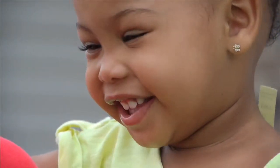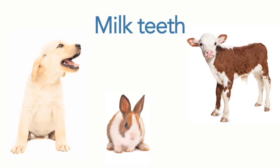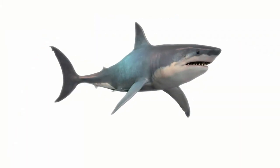Well, humans aren't the only mammals to have baby teeth. Dogs have them. So do rabbits and cows. In animals, they're called milk teeth. Other animals, like the shark, keep growing and shedding new teeth their entire lives.